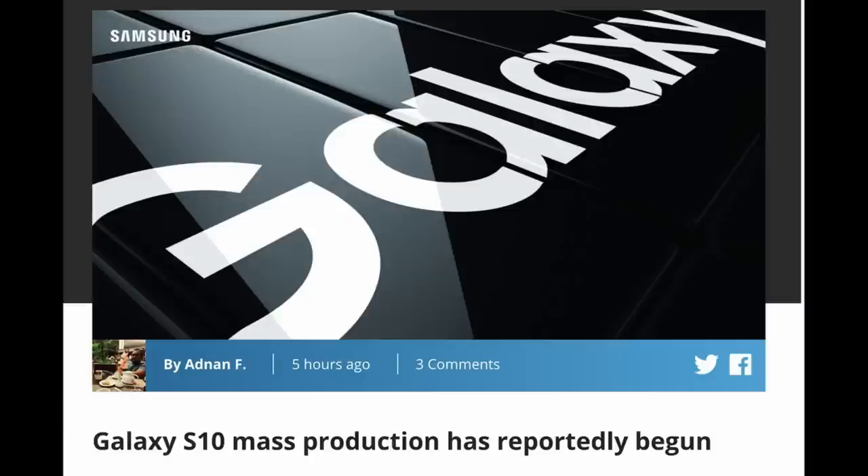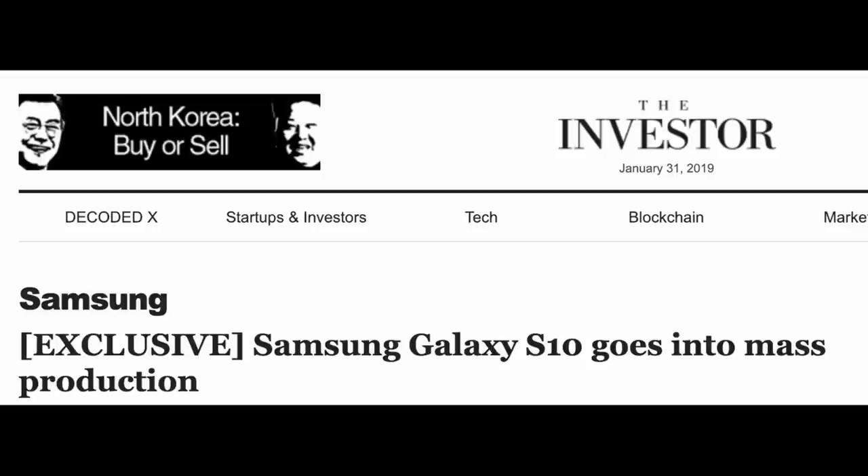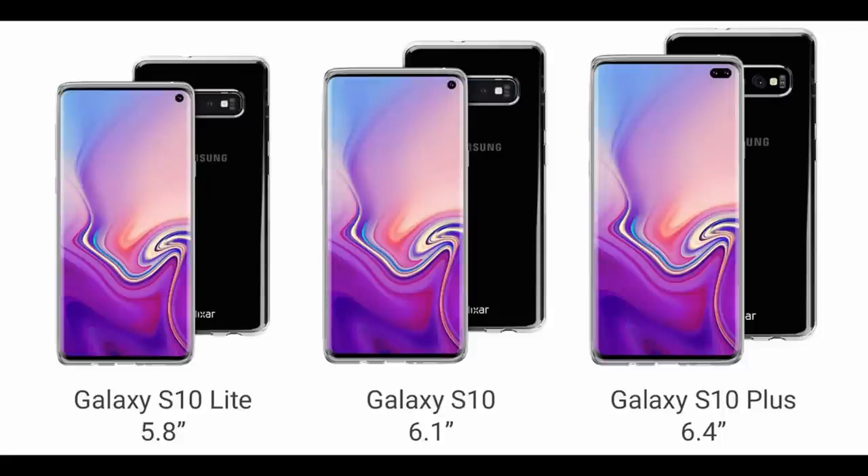The latest rumor about the Galaxy S10 is that it's gone into mass production, meaning they're actually producing this phone right now — all three of them: the S10 Lite or S10e, the regular S10, and also the S10+. This is not that surprising considering February 20th is about 20-plus days away, which is the official launch. Pre-orders are probably going to start that day or within a couple of days, and then the rumored release date of March 8th is just around the corner.